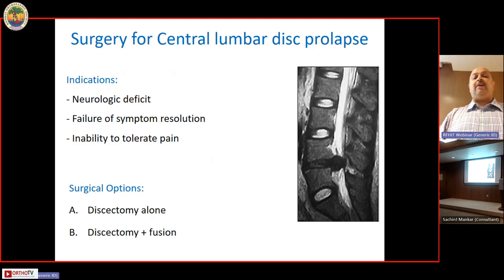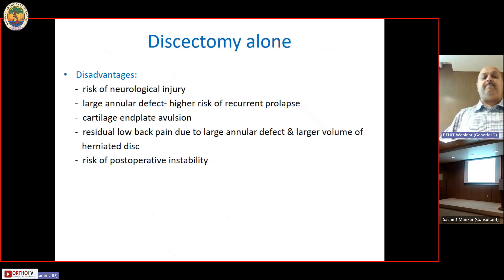Surgery is indicated for neurologic deficit, failure of symptom resolution, or inability to tolerate severe pain. Surgical options are discectomy alone — by whichever method preferred — or discectomy with fusion. Discectomy is preferred because it is a smaller procedure with less muscle dissection, less blood loss, less risk of infection, faster post-operative rehabilitation. However, purported disadvantages include difficulty retracting the neural bulk in a large central disc herniation, increasing the risk of neurological injury.